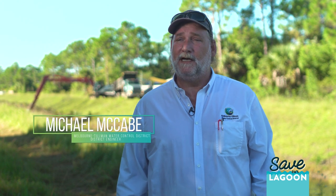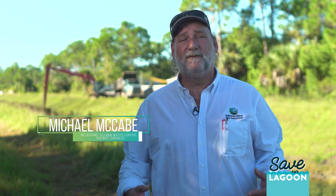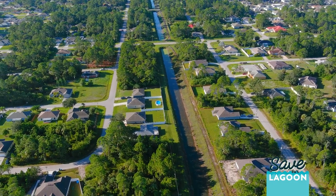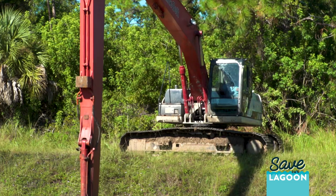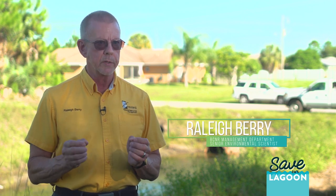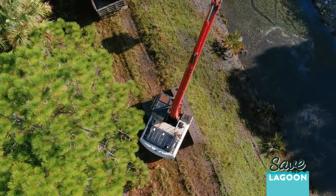We've identified approximately 35 to 40 miles of canals that need to have vegetation removed. We're specifically in the southwest quadrant of the district, which is southwest Palm Bay. In total, Melbourne Tillman maintains over 163 miles of canals. For many decades in the past, we relied exclusively on herbicides to control vegetation in our canals.